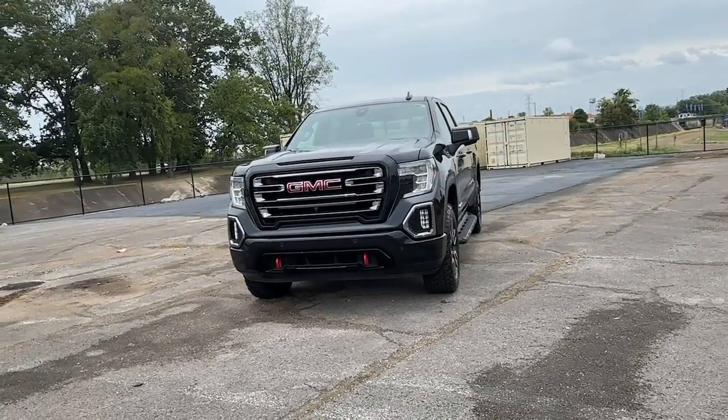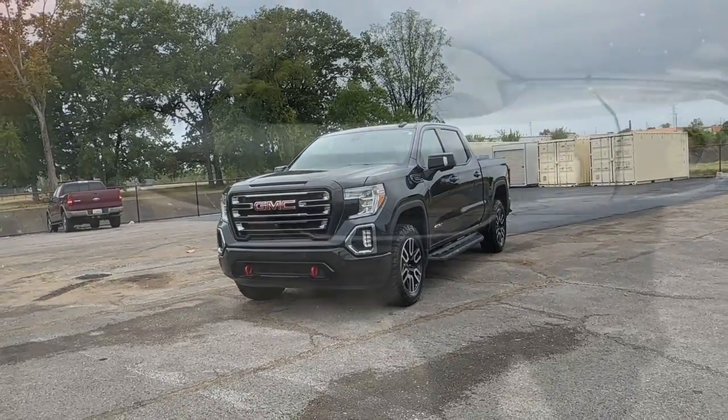Wireless charging station, lane departure warning, navigation system, and turbocharged engine.